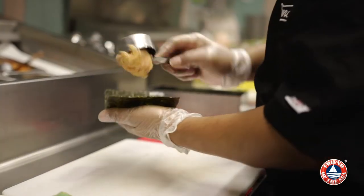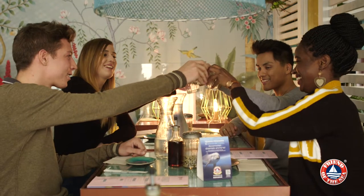We're proud to be the first restaurant chain which has obtained the Friend of the Sea international certification, a prestigious institution who certified the entire seafood chain we rely on.